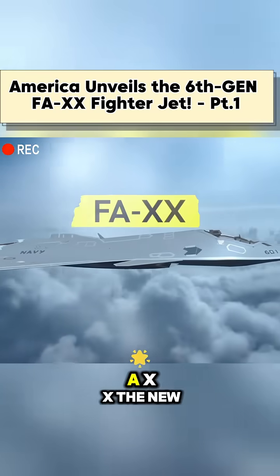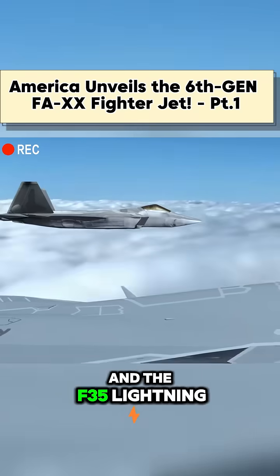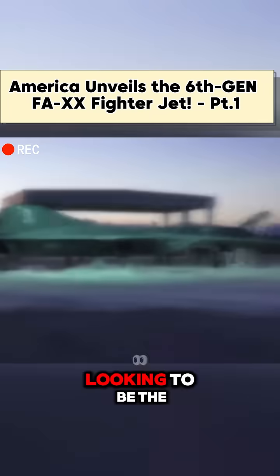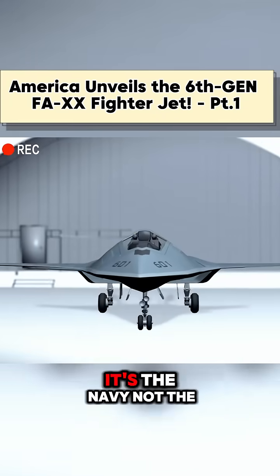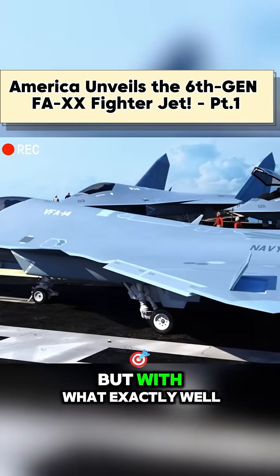This is the F-AXX, the new fighter jet that looks to replace the F-22 Raptor and the F-35 Lightning II as the king of the skies. With military branches the world over looking to be the first to make a true 6th gen stealth fighter, surprisingly, it's the Navy, not the Air Force, that may actually surprise us all and win the race.